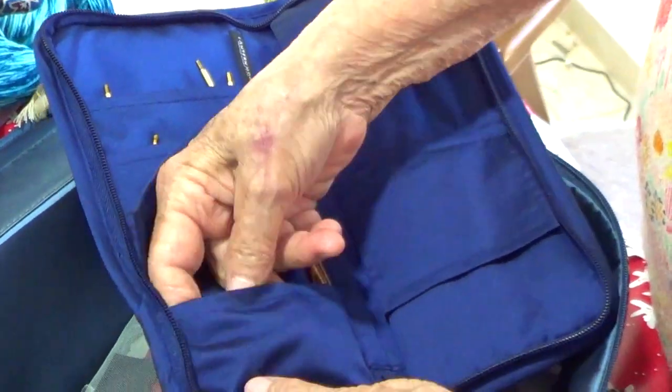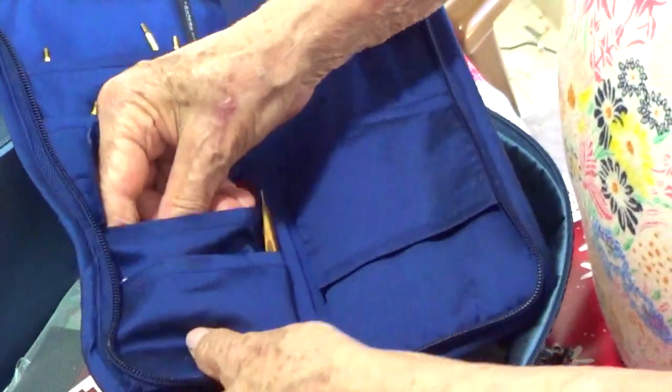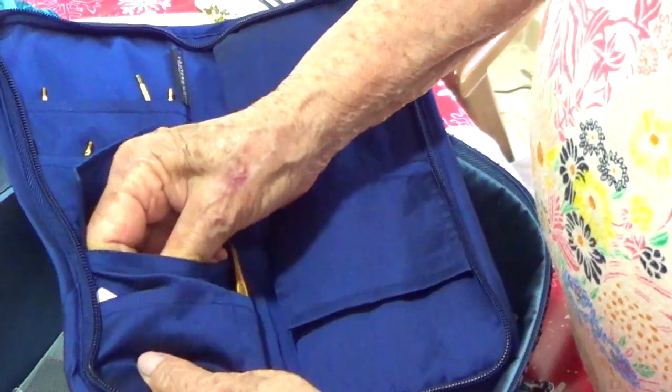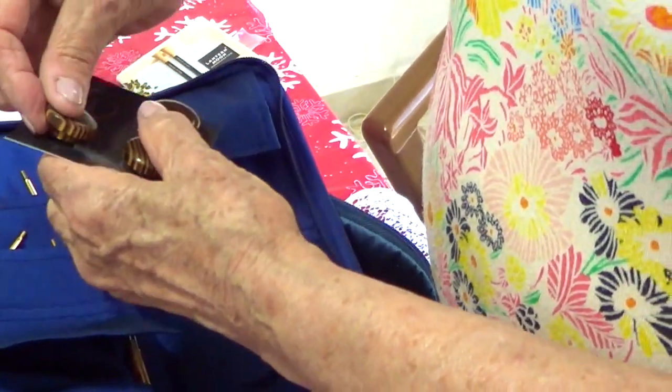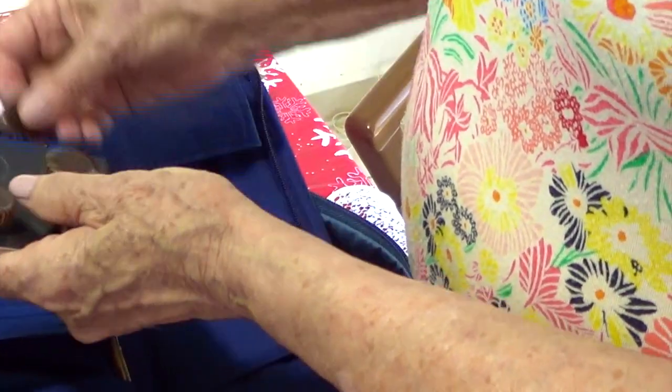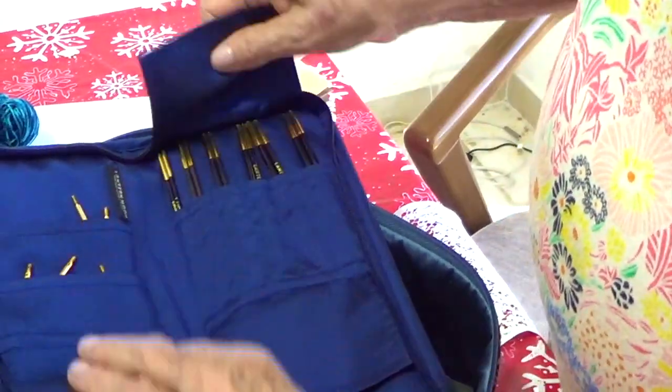What's in here? I feel something. Oh, these are for the tips — so your knits don't fall off. Wonderful, wonderful! Oh, this is such a nice thing.